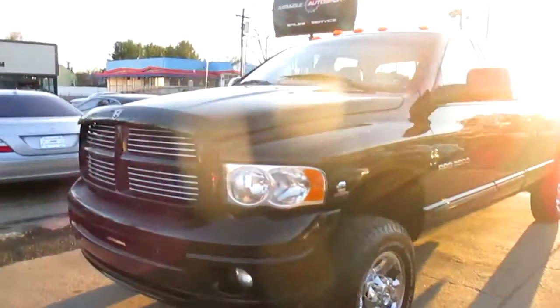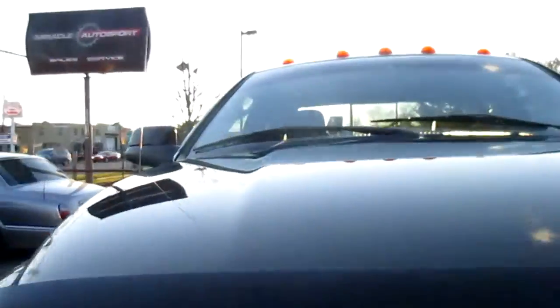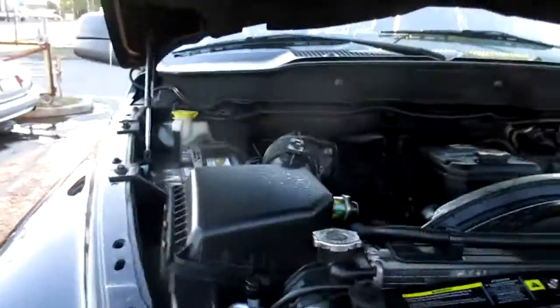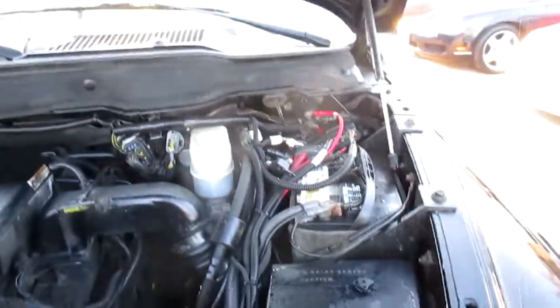This is our video walk-around of our 2005 Dodge Ram 3500. Probably the cleanest 05 Ram diesel you're going to find.